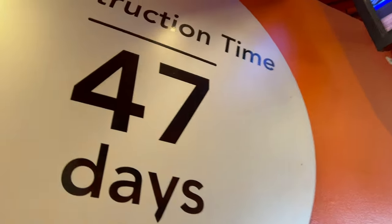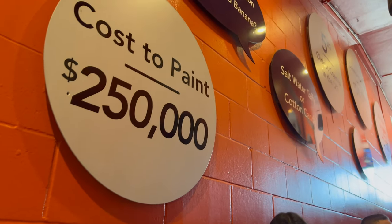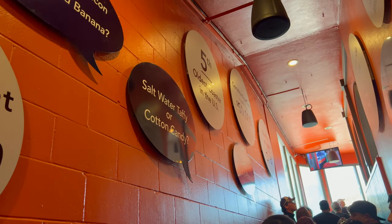I did Giant Dipper and it holds up really well — it's very smooth and the park takes great care of it. I'm gonna try to ride in the back now to experience the best of the forces. Here are a couple of crazy things: this ride was built in 47 days, and the cost to paint this coaster was more than the original cost to build it.